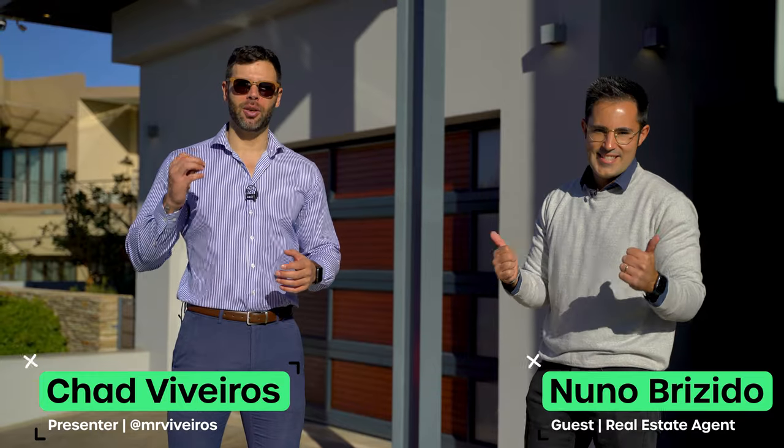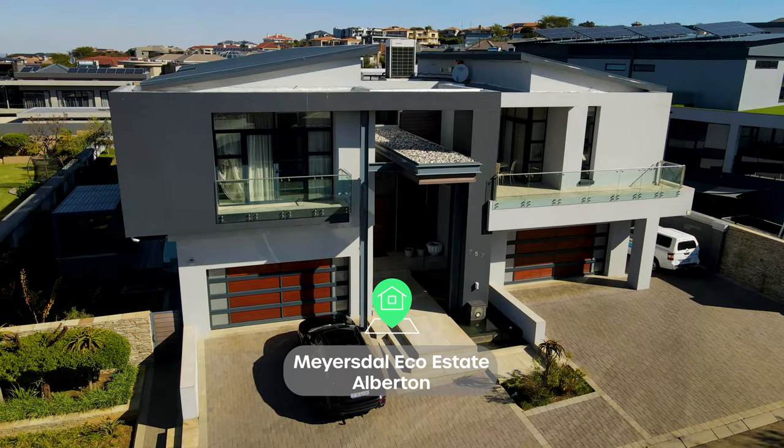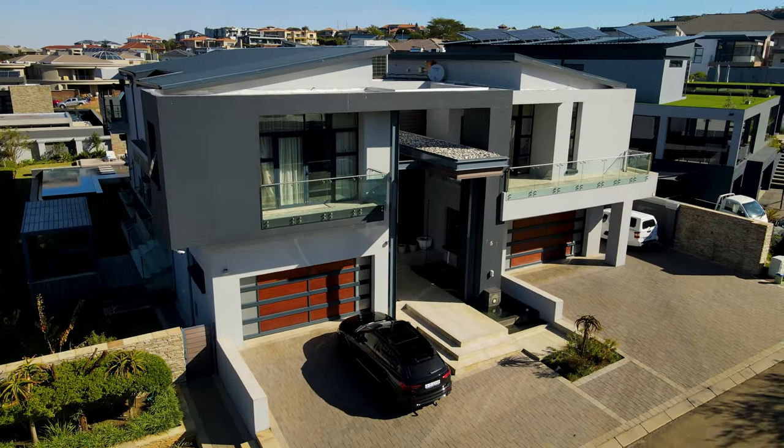Hello and welcome to another episode of the Private Property Home Shopper Show. My name is Chad Riveros and today I'm standing right next to Nono. He's one of the big names in Law Real Estate and today we are in their backyard, the Maesdahl Ecoestate. They have allowed us to tour some of the most incredible homes in this estate and the one behind me definitely fits the bill. Thank you so much, I really appreciate you bringing us here once again. Tell me a little bit about the estate.